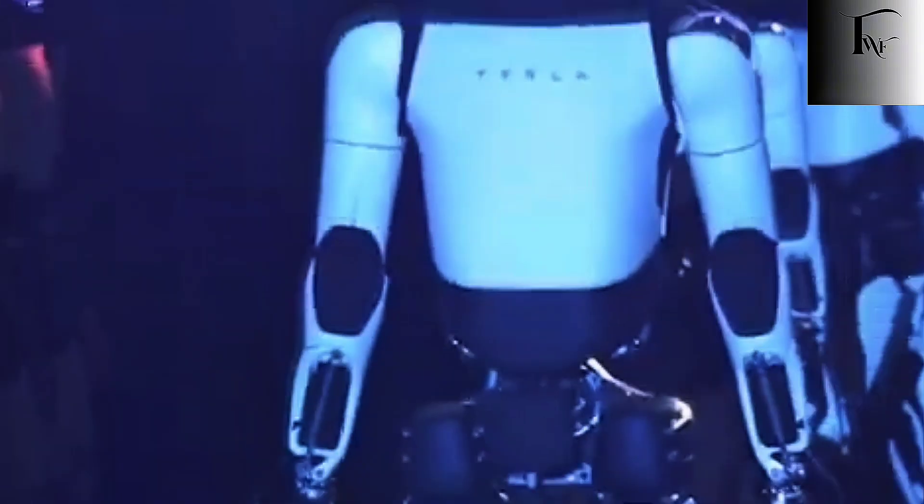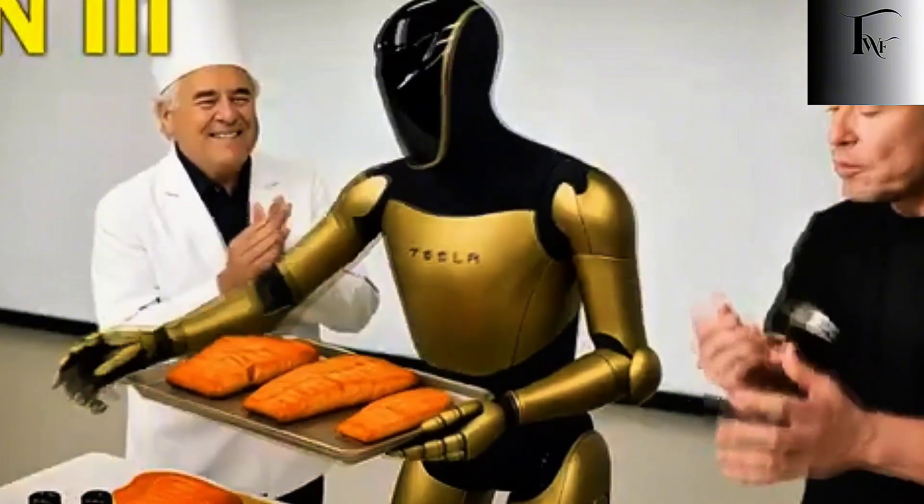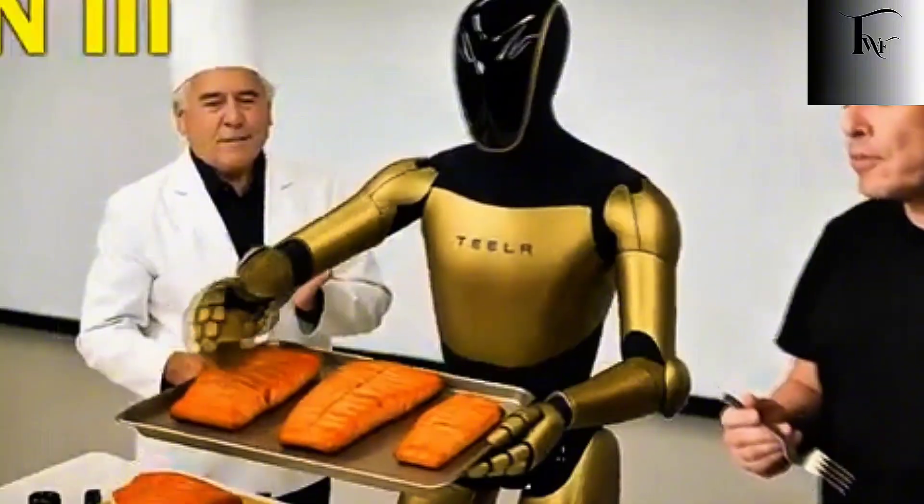Tesla's most advanced robot isn't being trained in factories — it's being tested in kitchens. And that single decision may explain why Optimus Gen 3 is about to leave every humanoid robot behind.